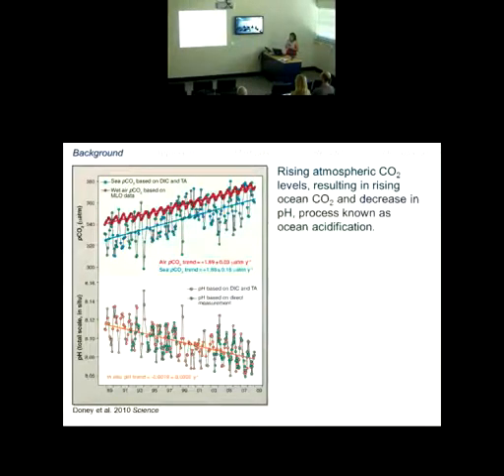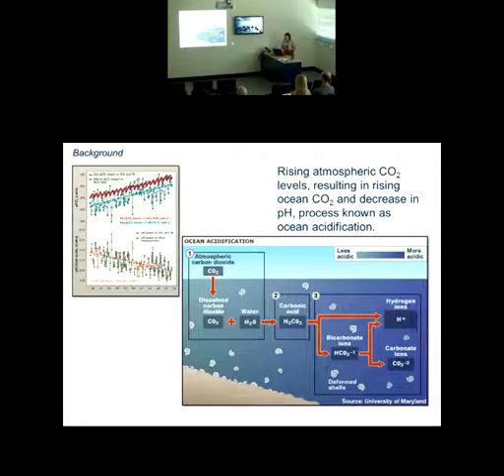We can see this happening over recent decades. The Hawaii monitoring station has the longest continuous record of direct CO2 measurements available. The red trace in the top panel shows atmospheric CO2, and the blue trace below it is sea surface CO2 levels, almost directly following that atmospheric pattern. We see a resulting decrease in ocean pH — the process known as ocean acidification — where atmospheric CO2 dissolves into the water, combines with water, and produces hydrogen ions and carbonate ions.